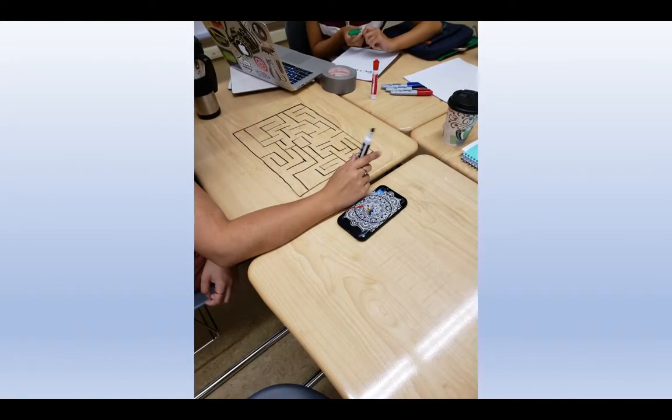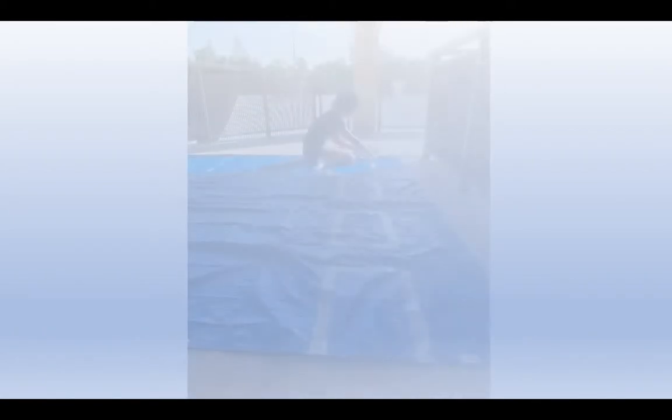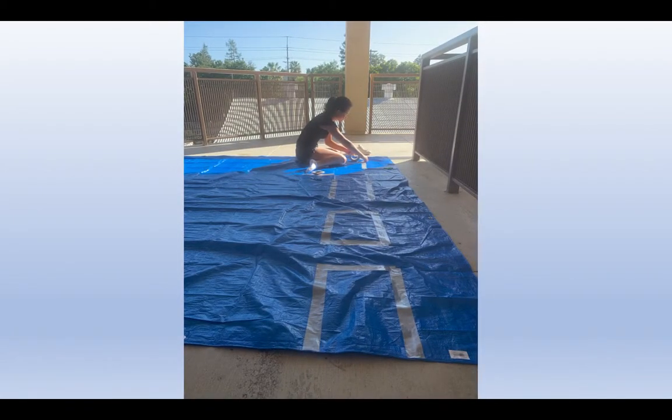The audience is the school community — students and staff. The goal is to engage all visitors in math by seeing, doing, hearing, touching, etc.